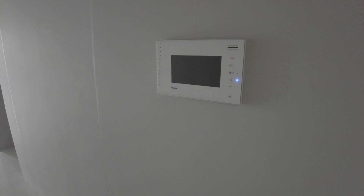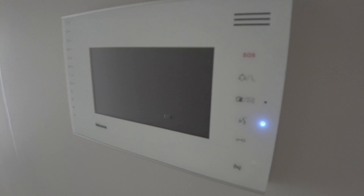This device is the video intercom. So if ever you have a visitor, friends, or maybe you have a delivery — Grab Food or anything — you can see your visitors here on the video intercom. And you can directly call the lobby receptionist here.